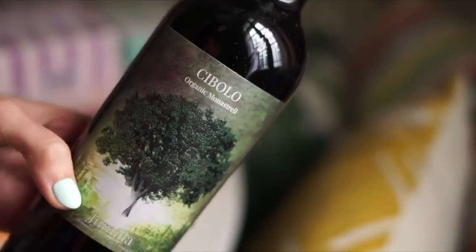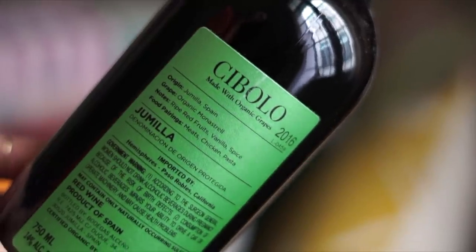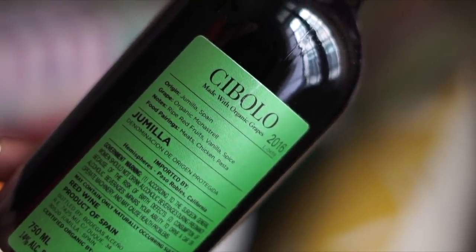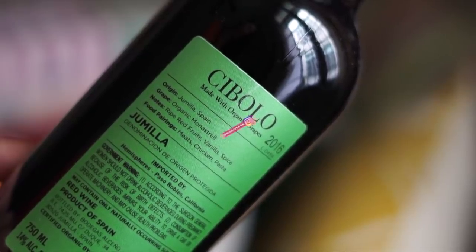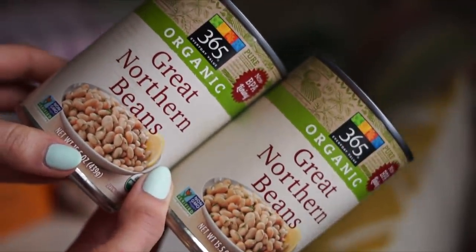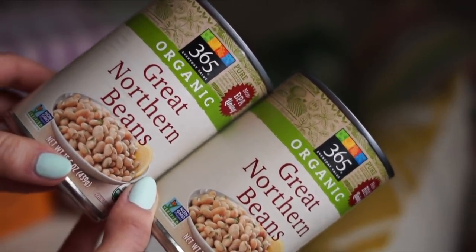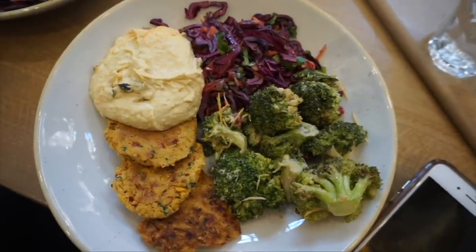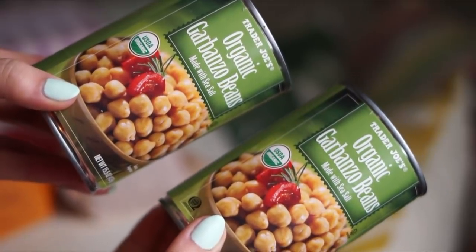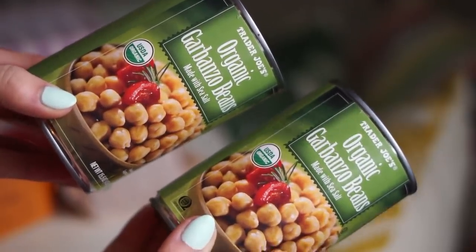Thrive Market was really kind and sent me a little Christmas/New Year's box. It had this organic wine from Spain inside — I haven't tried it yet but I'm so excited, and red wine is a really cozy treat this time of year. I also picked up some great northern beans, which are very similar to cannellini beans. I think it's really healthy to diversify the types of plant foods you eat, especially beans. I love making all kinds of things with beans, especially hummus and a vegan version of tuna.